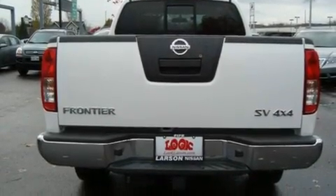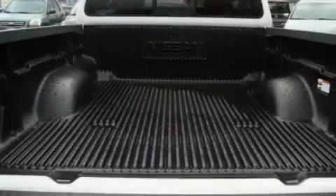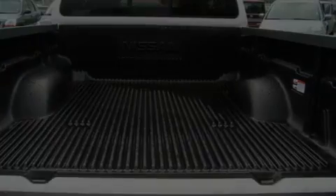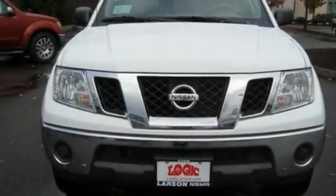Its top features include air conditioning, cruise control, a sliding rear window, a CD player, a bed liner, traction control, and alloy wheels.